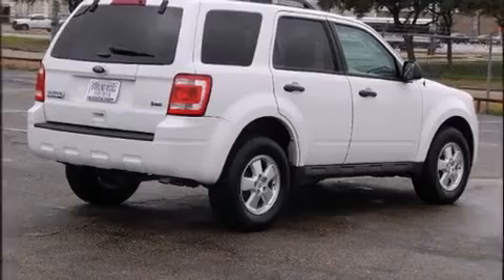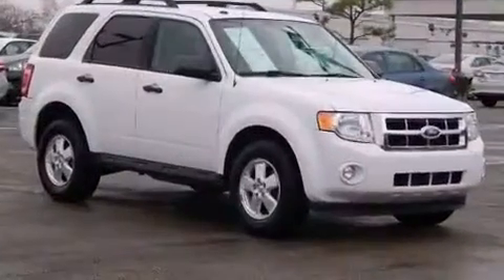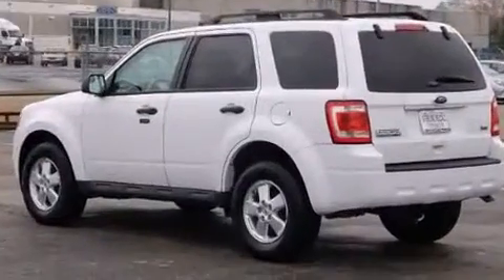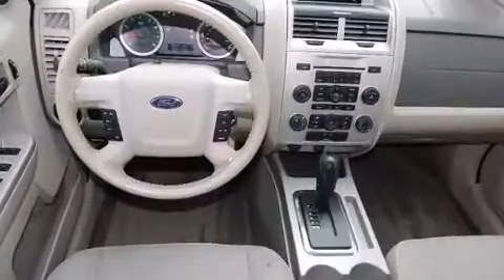Introducing the 2012 Ford Escape. Smooth gear shifts are achieved thanks to the refined six-cylinder engine. And for added security, Dynamic Stability Control supplements the drivetrain. Four-wheel drive allows you to go places you've only imagined.